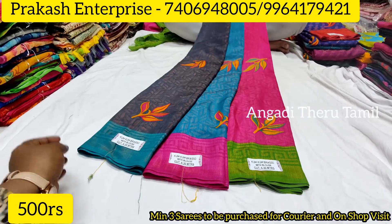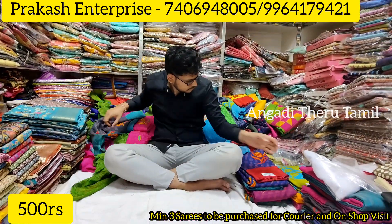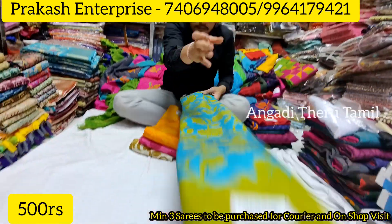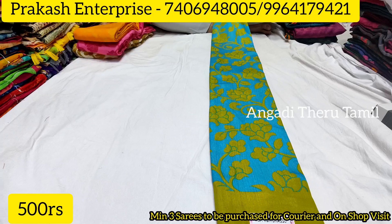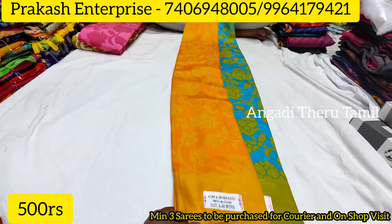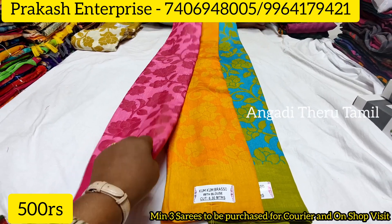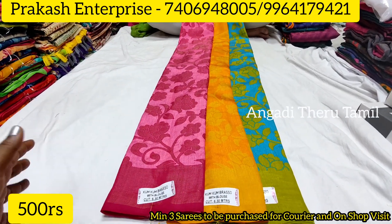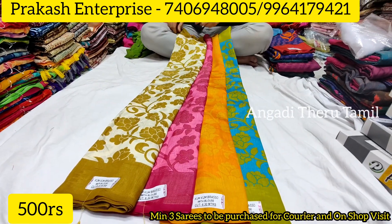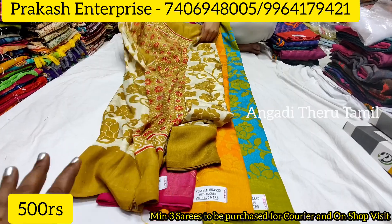This is a cheapest-priced shop but at a reasonable price — there are many designs. All the designs are cut in this video. This is a different pattern with different combinations. This is a self-color brosso — you can get different colors. This is the latest collection — a new design, set of 4, or set of 3 pieces. The ₹500 range for minimum 3 pieces, or ₹450 for bulk of 10 pieces. This is the wholesale price.